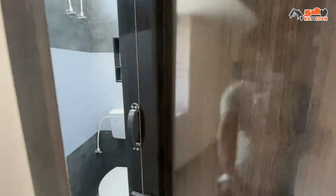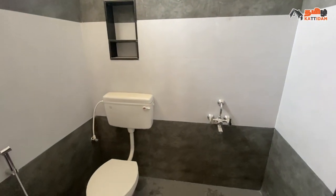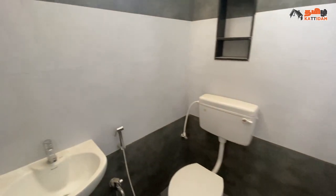Now we are entering this room, which is 5 by 6. Here is the floor, wall, wall tiles, and branded sanitaryware.